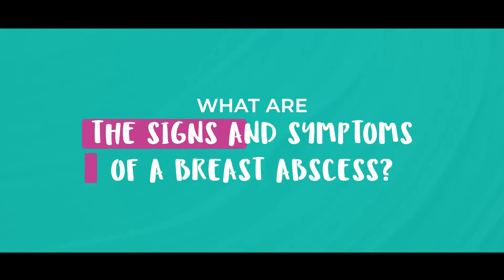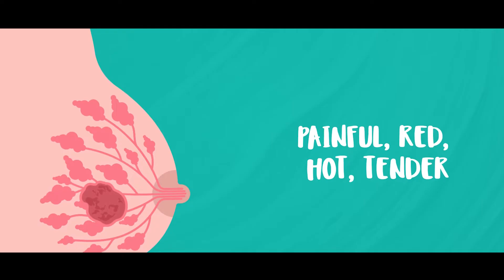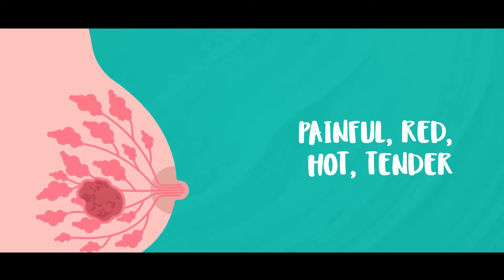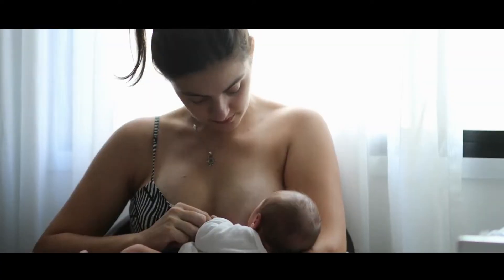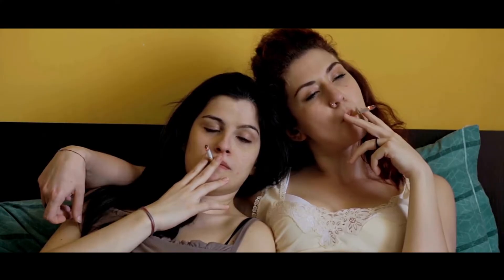So what are the signs and symptoms of a breast abscess? A breast abscess usually presents as a lump that can be painful, red, hot, and sometimes tender. There are two common causes of breast abscesses: one is an abscess related to pregnancy or breastfeeding, and the other is what we call a non-lactating breast abscess, which just happens. Breast abscesses can also occur more commonly in those who smoke.